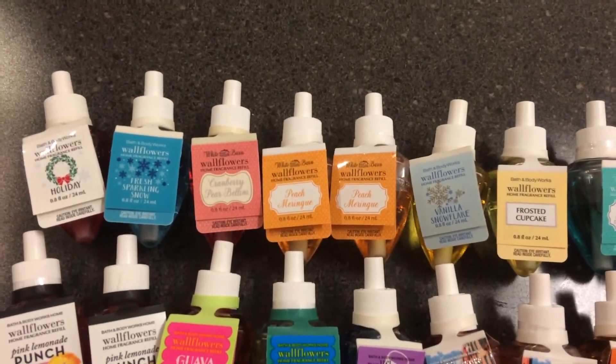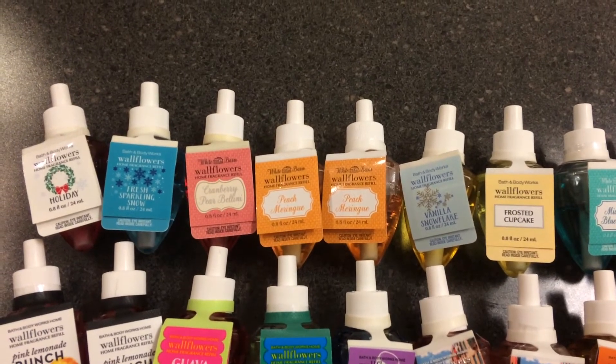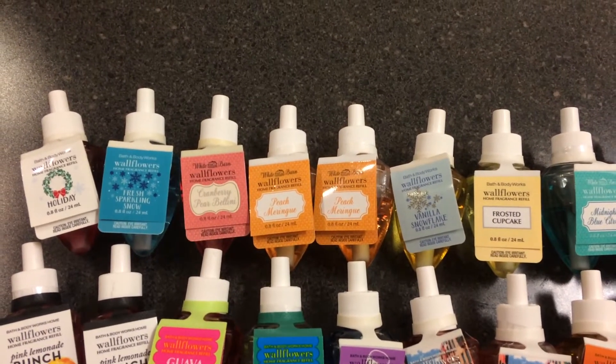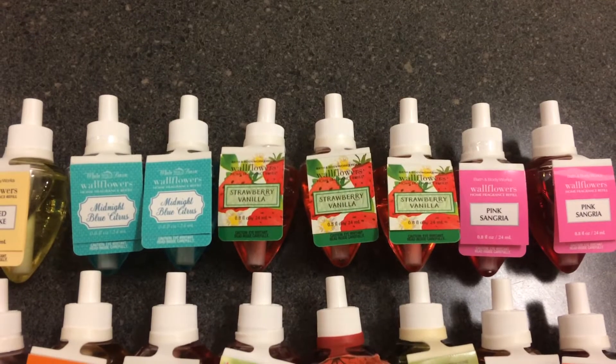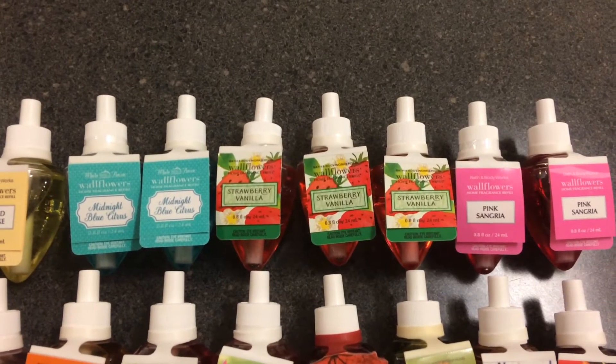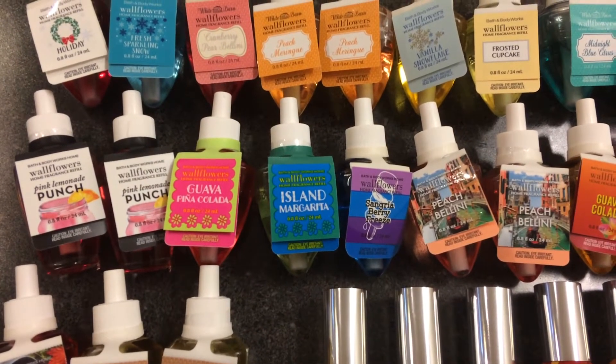I have holiday, fresh sparkling snow, cranberry pear bellini, 2 peach meringues, vanilla snowflake, frosted cupcake, 2 midnight blue citrus, 3 strawberry vanillas, and 2 pink sangrias.